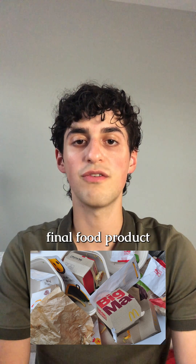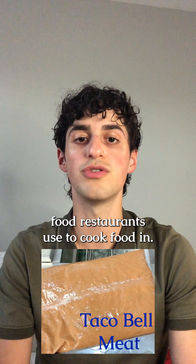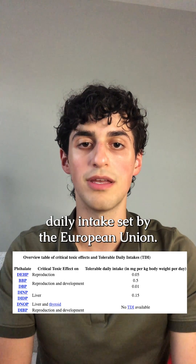Phthalates leach into the final food product from packaging, processing, and the plastic bags that many fast food restaurants use to cook food in. The phthalate levels detected in fast food items on their own would not exceed the tolerable daily intake set by the European Union.